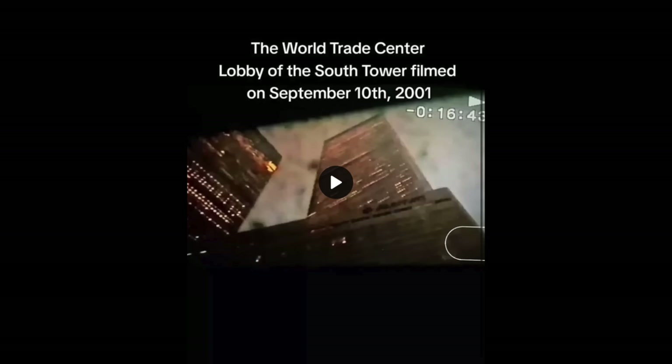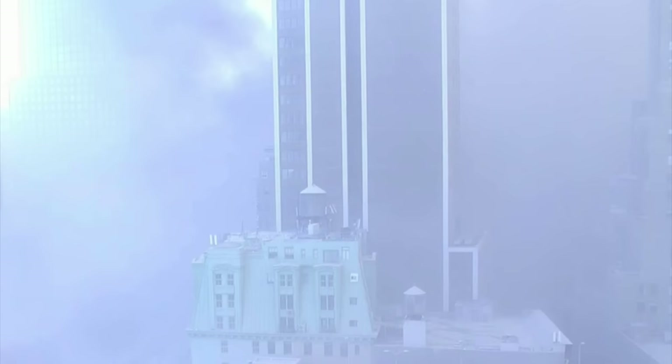You can see the World Trade Center lobby of the South Tower, filmed on the 10th, with raindrops surrounding it during one of the storms — probably around 6 o'clock at night based on how dark it is. There's a lot of cloud coverage so it's hard to tell, but you can see the tower is lit up at that point.